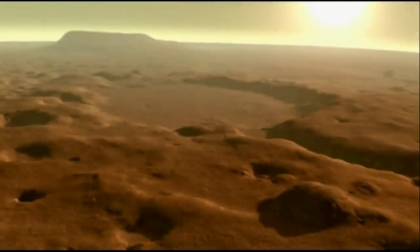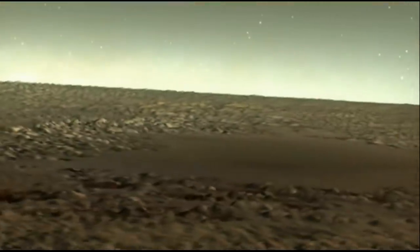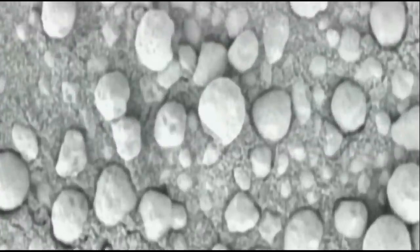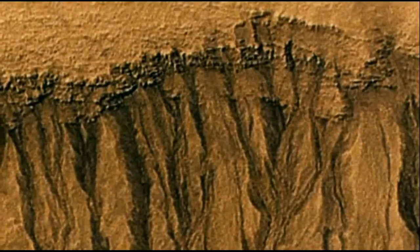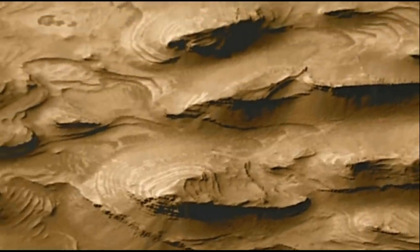Spirit landed in an area dubbed Gusev Crater, believed to be a dried-up lake bed — if the water it once held contained biology, Spirit might uncover signs of it. Opportunity touched down in a region called Meridiani Planum, intriguing because it contains an ancient layer of hematite, an iron oxide that on Earth usually forms in a spot that held liquid water. So far neither rover has found signs of life, but both Spirit and Opportunity have uncovered ample proof that liquid water was once plentiful on the Martian surface — places where water soaked rocks beneath the surface and flowed over it, creating ripples still preserved in the rocks billions of years later.